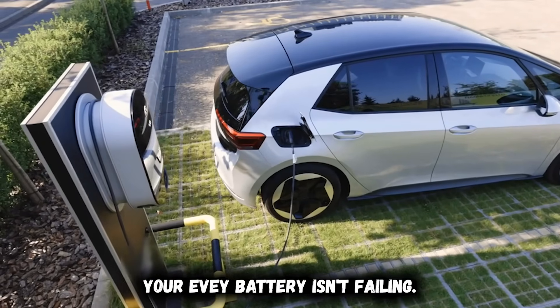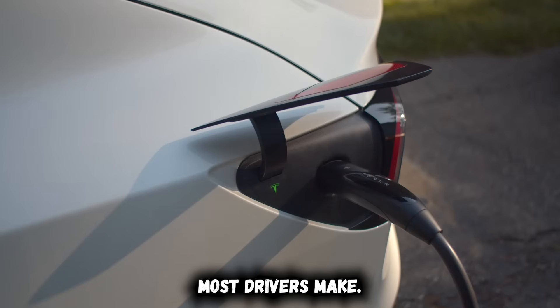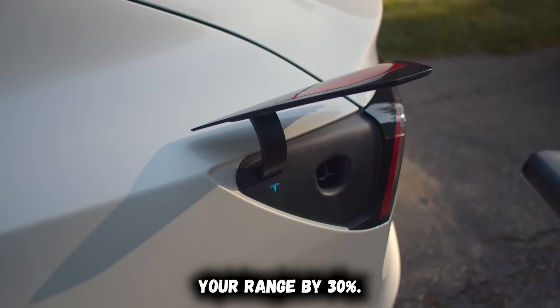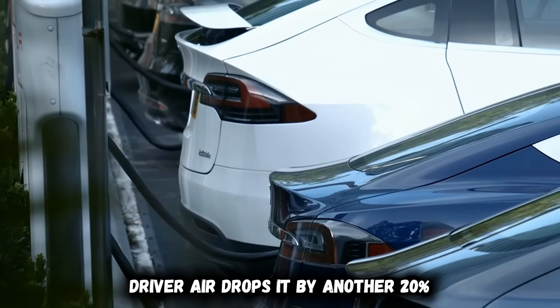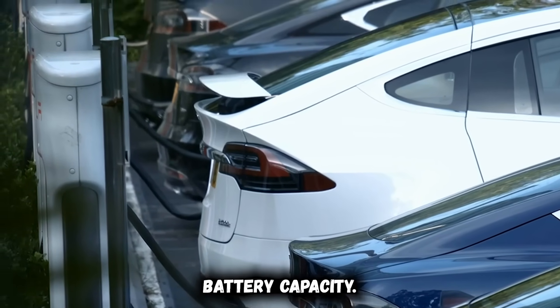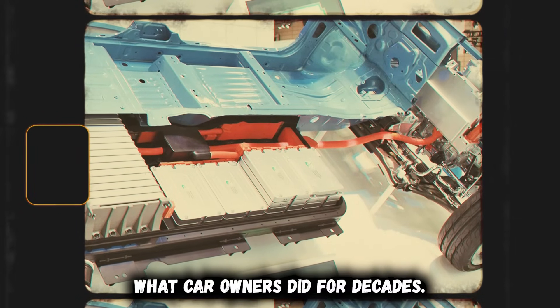Your EV battery isn't failing — it's protecting itself from permanent damage caused by mistakes most drivers make every single winter morning. Cold weather drops your range by 30%. Driver error drops it by another 20% and slowly destroys battery capacity you'll never recover. The worst part? These mistakes feel normal because they're exactly what car owners did for decades.